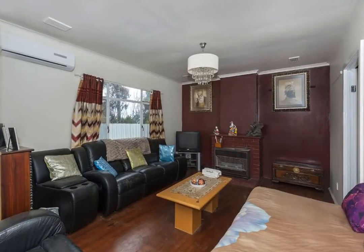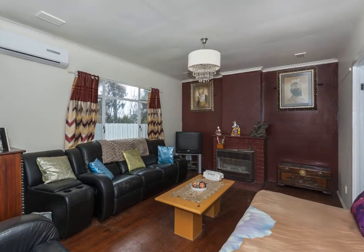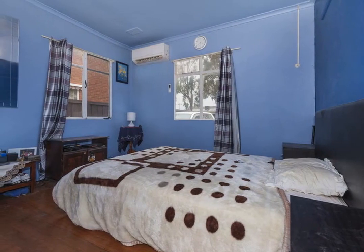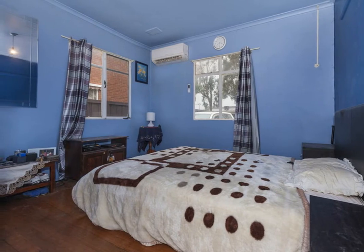Well suited to first home buyers, young families, downsizers and investors alike, this attractive residence offers three generous bedrooms, living room, dining area, gas heating, air conditioning, immaculate kitchen, laundry and carport along with a big backyard.